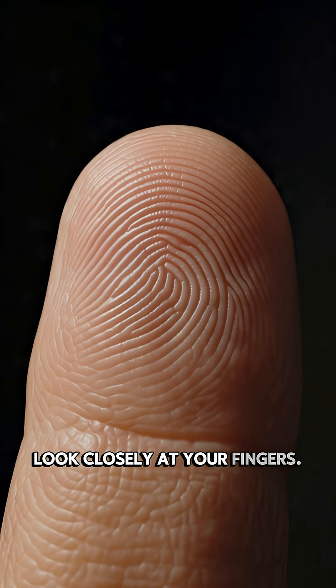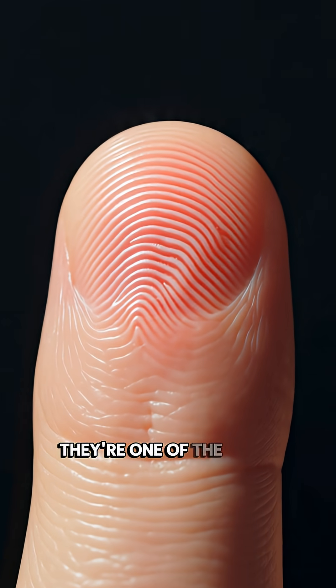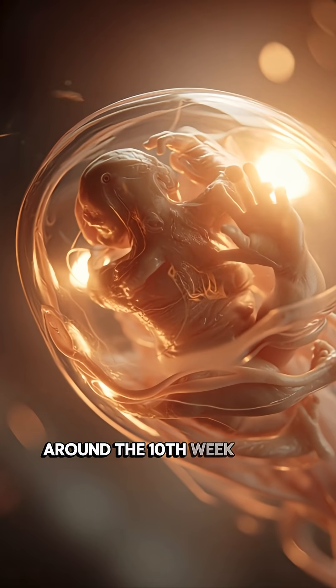Look closely at your fingers. Those tiny swirling lines aren't random — they're one of the most personal things about you. Fingerprints begin forming before you're even born, around the 10th week in the womb.